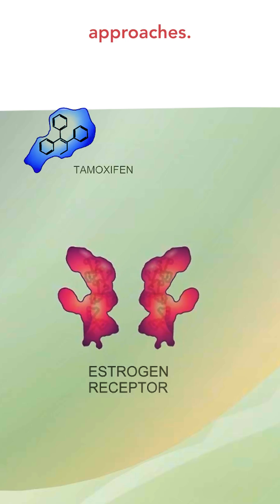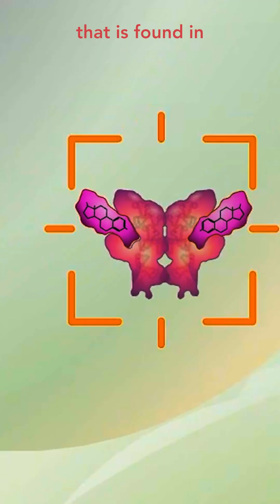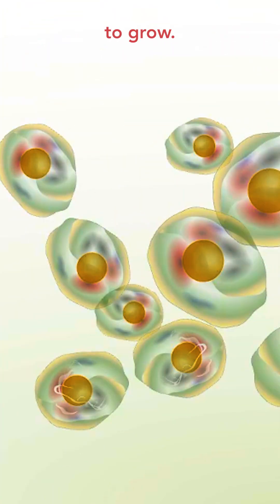It is done with a couple of different approaches. One of the drugs is called tamoxifen, which actually attaches to the estrogen receptor. The estrogen receptor is a protein found in many breast cancer cells that finds estrogen in the surrounding blood, takes it into the cell, and signals the cell to grow.